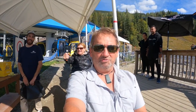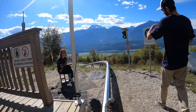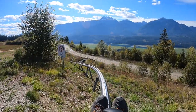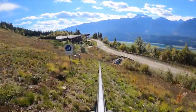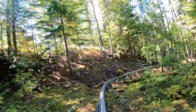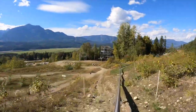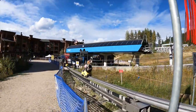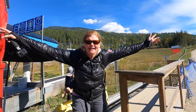It's pipe coaster time! Time to get some speed here in Revelstoke. Off we go! Holy moly, this is fast — it's awesome! This is pretty insane, you can go so fast. That was fun. You've got to do that when you come to Revelstoke.